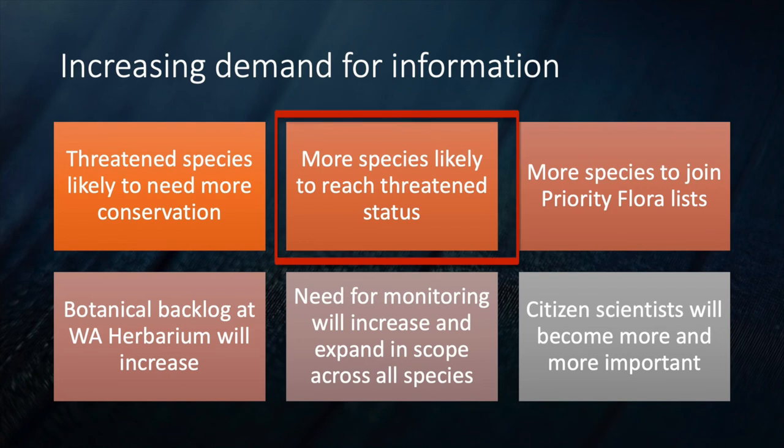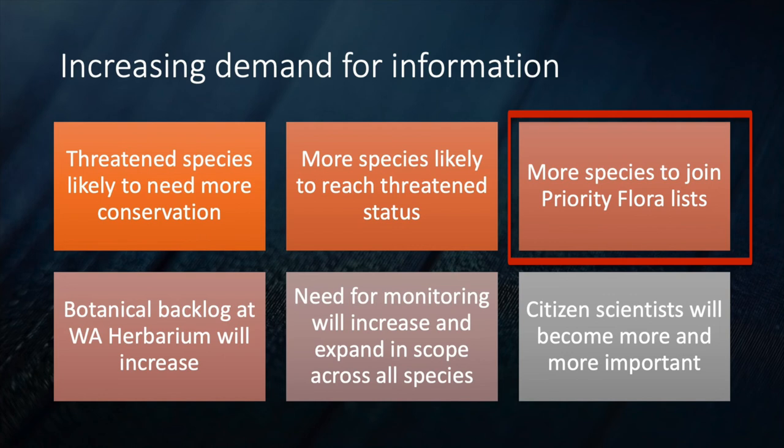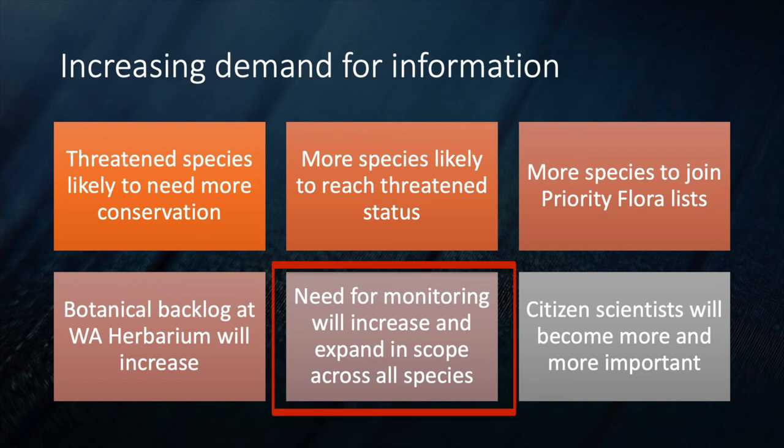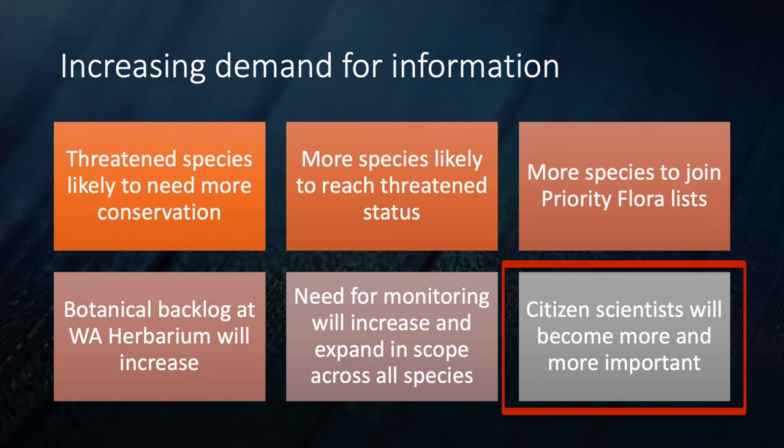More species will come behind into the priority flora list. There's a botanical backlog at the WA Herbarium which simply reflects the extraordinary biodiversity there, and that backlog is expected to increase. The overall need for monitoring will increase, and the role of citizen scientists like us will get more and more important.